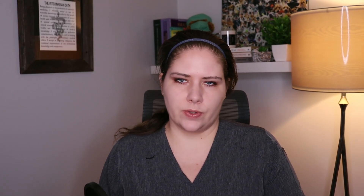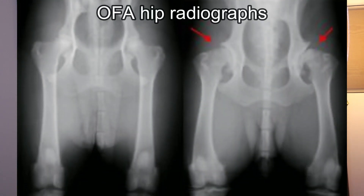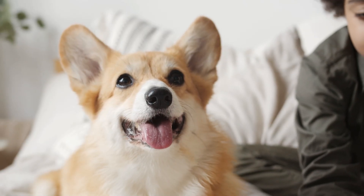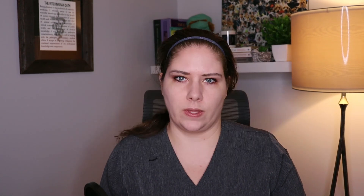We can also take OFA-style x-rays, which are most commonly used by breeders. However, they are not accurate enough with young puppies — it's recommended the earliest you take a set is at one year, and you need to recheck at two years old to get a final picture of what those hips look like. If you have a young animal you are concerned about, one to two years of age is too late to start many interventions, so you would need to pursue PennHIP x-rays instead, because the earlier intervention can be implemented, the better it is for the animal.